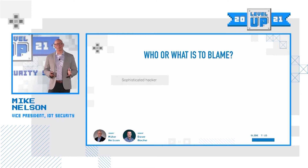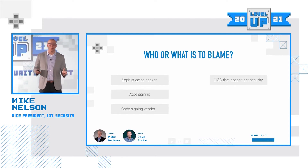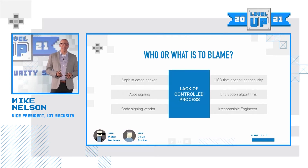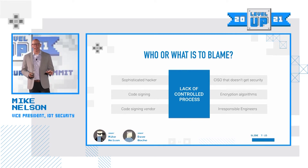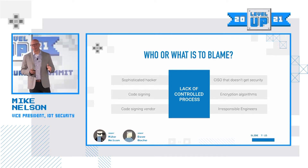A lot of people are saying: who's to blame? Was it a sophisticated hacker? Was code signing to blame? Was it a code signing vendor? Was it a really bad CISO? Was it encryption algorithms? Was it an irresponsible engineer? There was no single point of failure. But what we want to talk about today is the lack of controlled processes that led to them signing a package that contained malware, because that's a problem that we can help you solve — allowing malware to be signed with a legitimate code signing certificate.